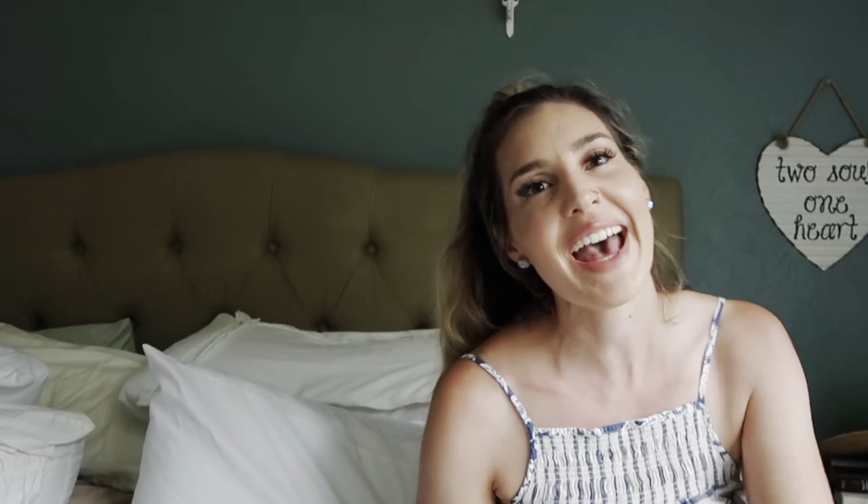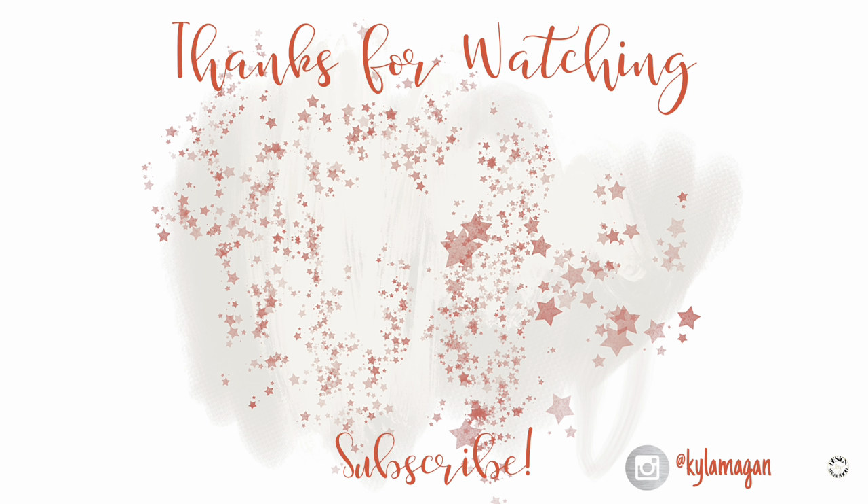Thank you guys so much for hanging out with me and watching. If you enjoy the haul videos let me know and I'll try to make more of them. I hope everyone's summer is off to a great start — I hope you have fun with your family. If you want to leave me a comment please do, I try hard to respond to everyone. Happy summer and I'll see you guys in the next one!